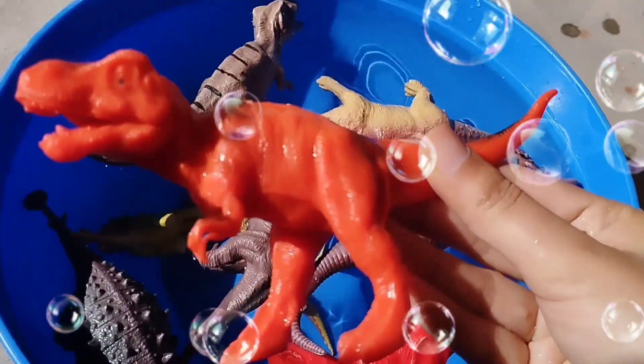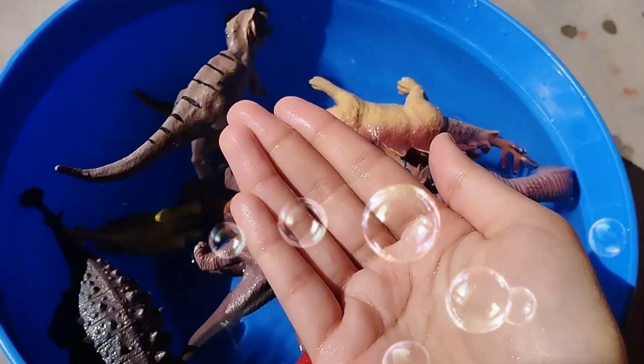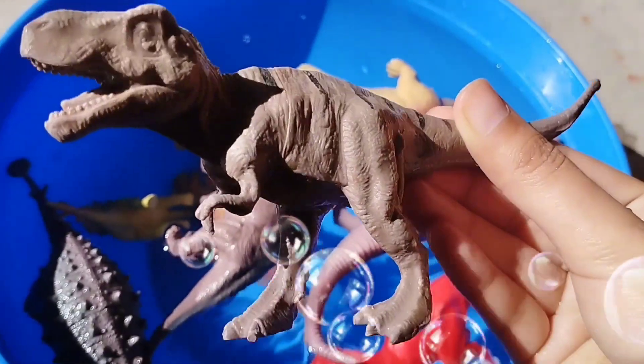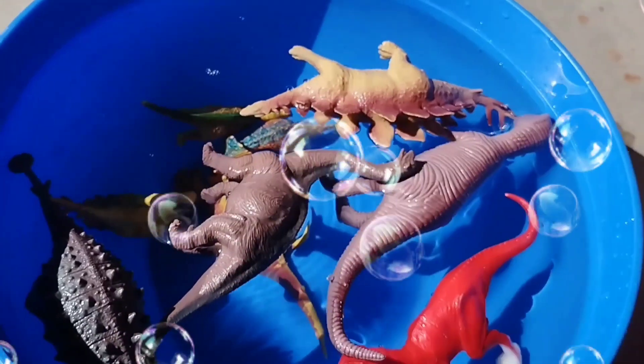This is a T-Rex. A Red T-Rex. This is a Brown T-Rex. A Brown T-Rex.